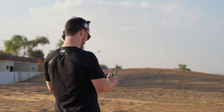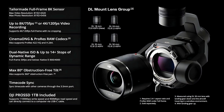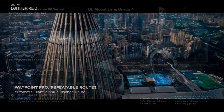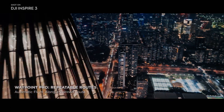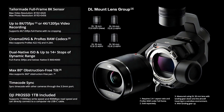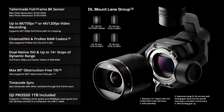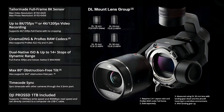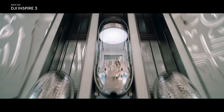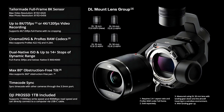The DJI Inspire 3 camera also features an advanced autofocus system that uses phase detection to quickly and accurately lock onto subjects. The autofocus system is particularly useful when tracking fast-moving subjects, such as cars or athletes, and ensures that footage is always sharp and in focus. The DJI Inspire 3 camera also boasts an upgraded obstruction-free tilt to a maximum of 80 degrees, as well as 360-degree horizontal pan, enabling whole new perspectives while filming scenes and adding immersion when filming high-rise buildings and interior spaces.